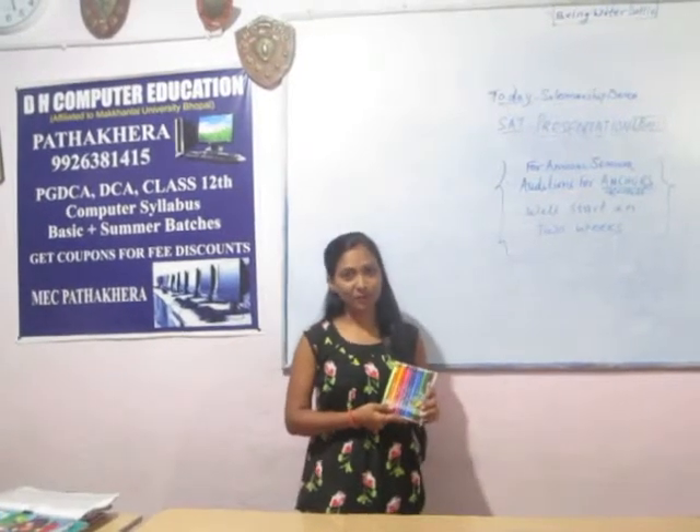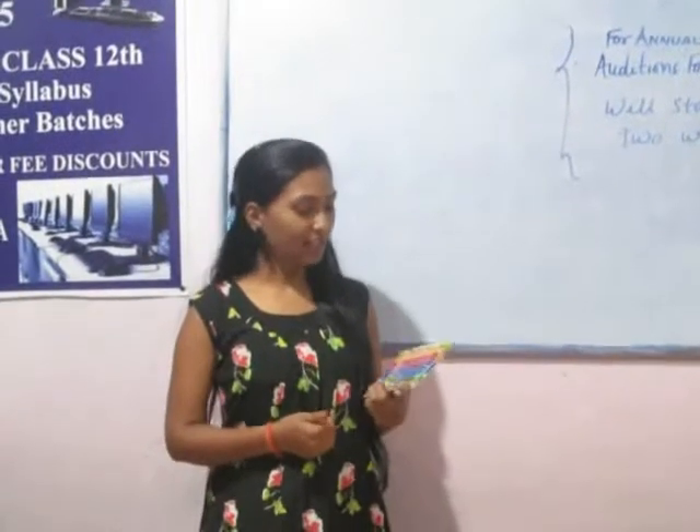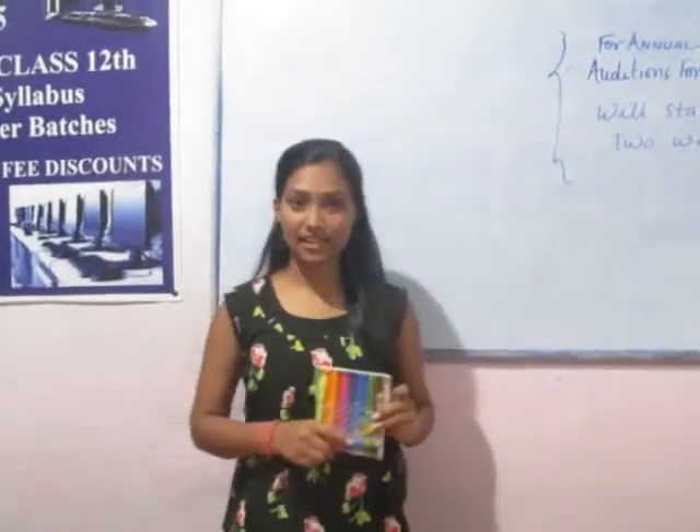Good evening, all of you. Myself, Sonam. I am studying B.S.E. from Gordon College, Pagdona Sani. As you all know, today is the self-translative demo.